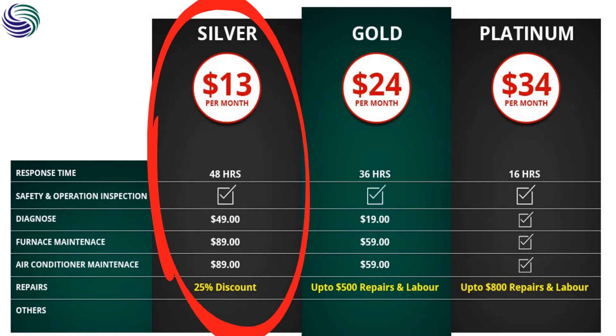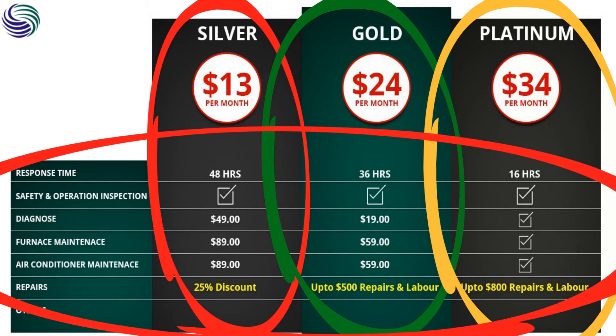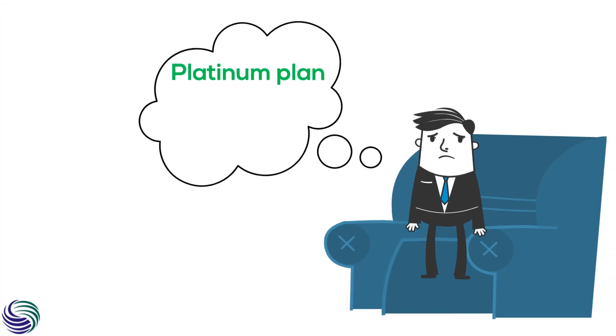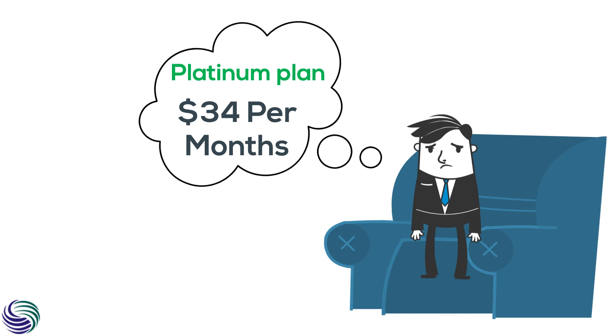Beware when taking annual plans. You may consider becoming a member of a company's annual plans, but before you do that, make sure you know what incentives exactly the company is offering. Labor and part replacement may or may not be included in the plan. Instead of getting yourself trapped into an apparently cost-saving but actually very expensive plan, clearly understand the terms and conditions beforehand.